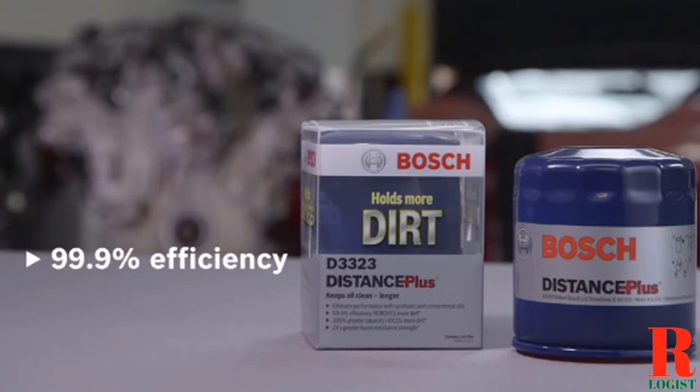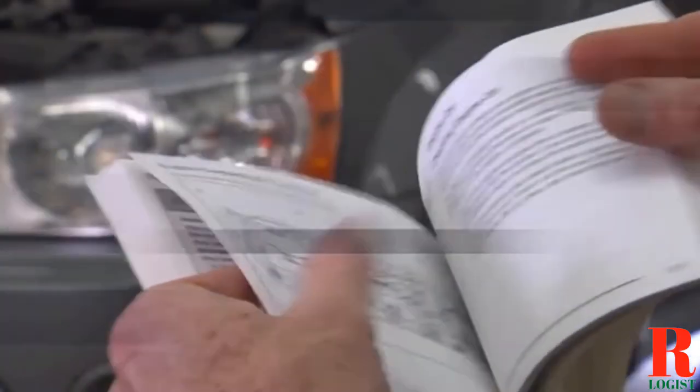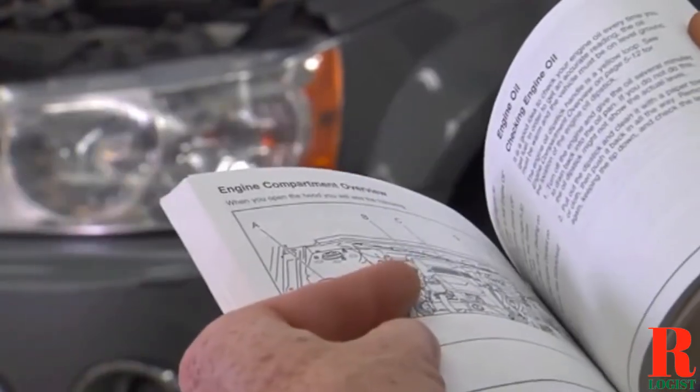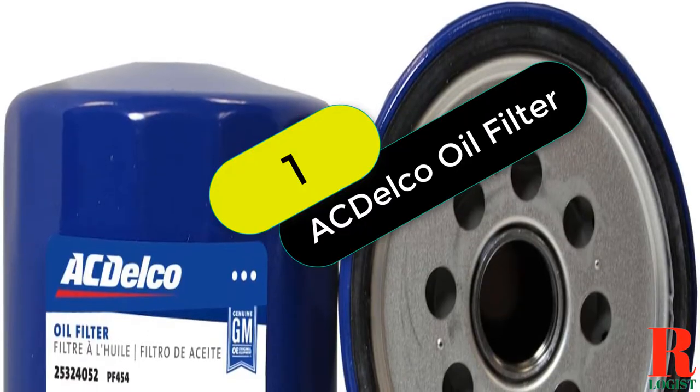Our recommendations are based on our extensive hands-on testing and can help you find the perfect adapter SBC oil filters for your needs and budget. Links are included in the description box below, updated for the best prices. Like, comment, and don't forget to subscribe. Now let's get started at number 1 on our list.